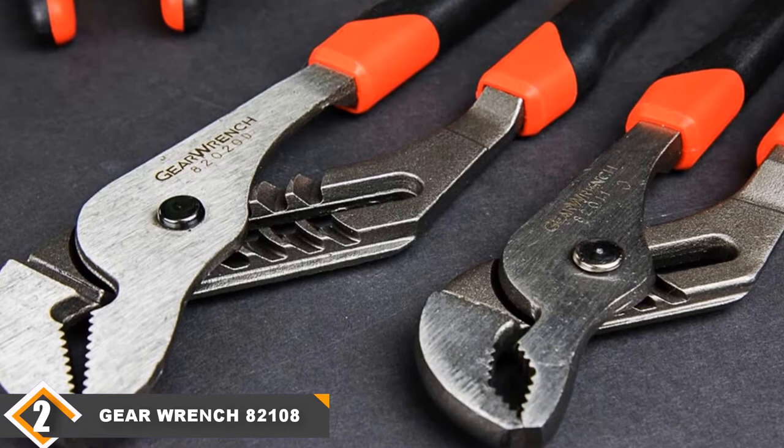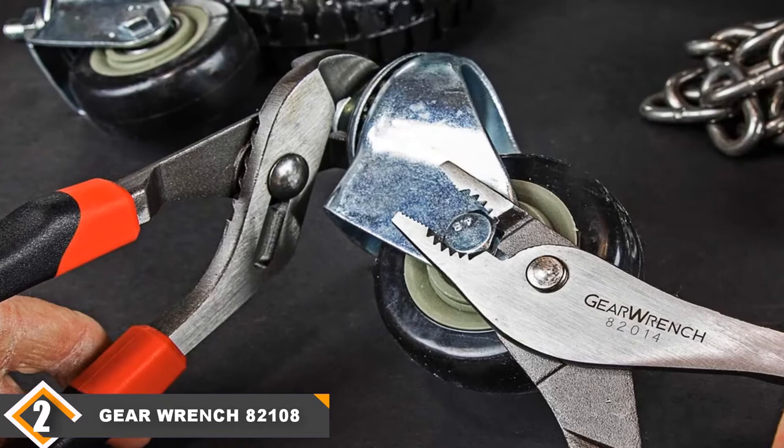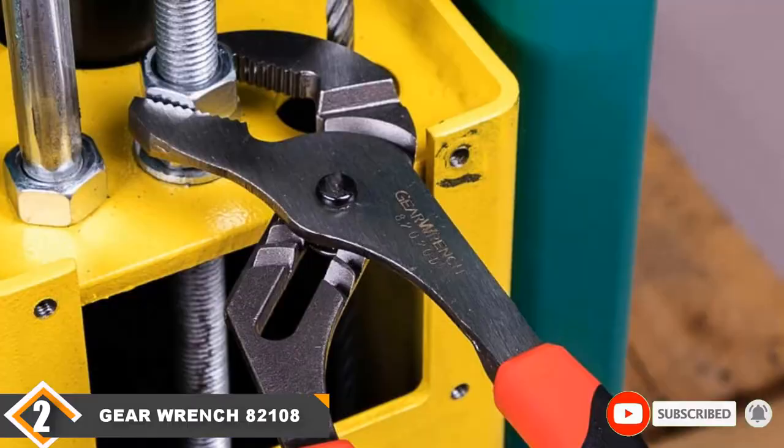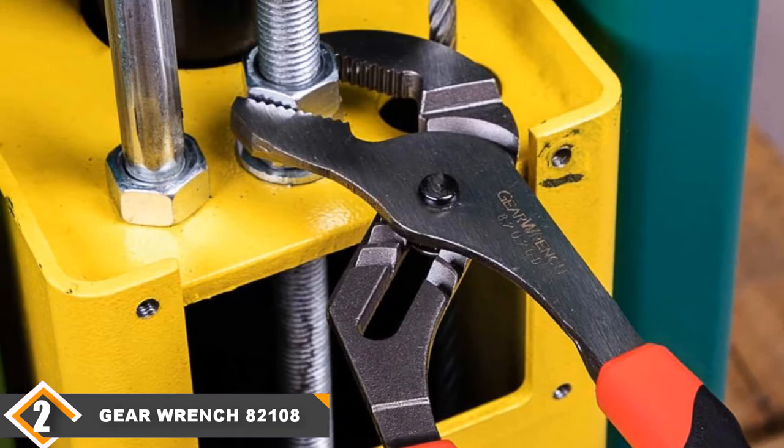The back handles of the pliers are curved to add leverage. The texture grip of the handles makes it easy to hold them and prevents the pliers from slipping, making it possible to use them even with slippery or oily hands. Moreover, all the pliers are very effective and can be used to perform various kinds of tasks such as working on an engine, cutting wires, etc. If you are in need of pliers which can perform all possible tasks, then the GearWrench set of 7 pieces is the best option for you.